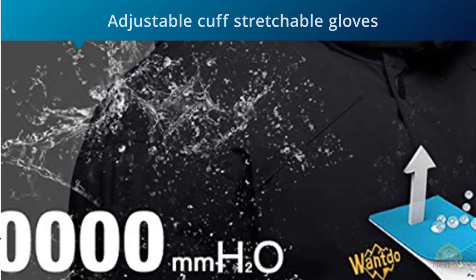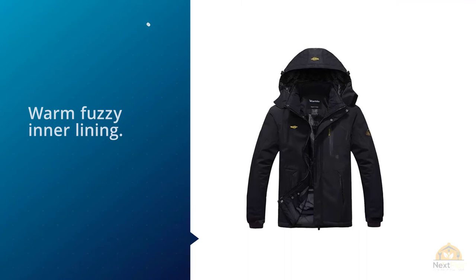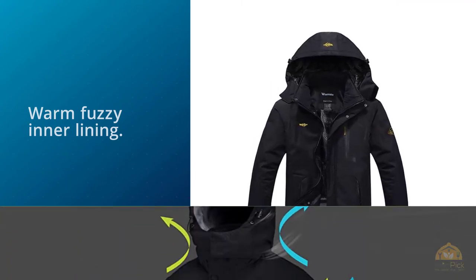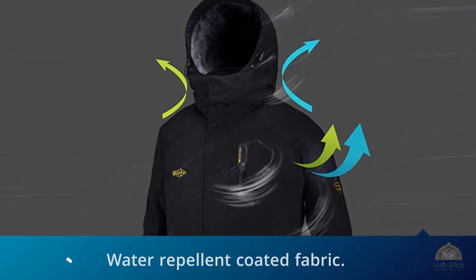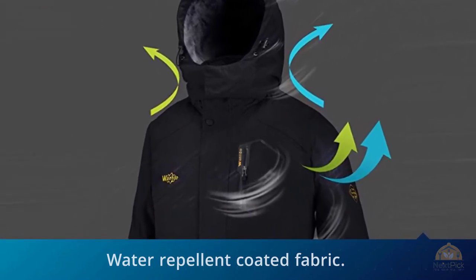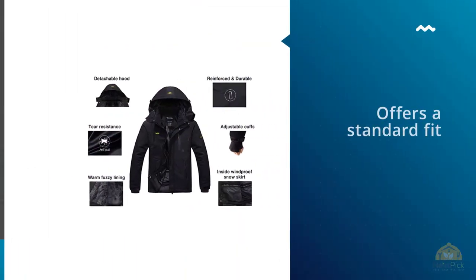For every woman who loves to shred the slopes in their free time, this is a must-have. It happens to be made of a warm, water or Teflon-coated fabric. The fabric itself is equipped with a fuzzy lining as well as a 240-gram polyester fiber which ensures that heat is retained optimally. In addition to all of this, it happens to be as waterproof as they come.